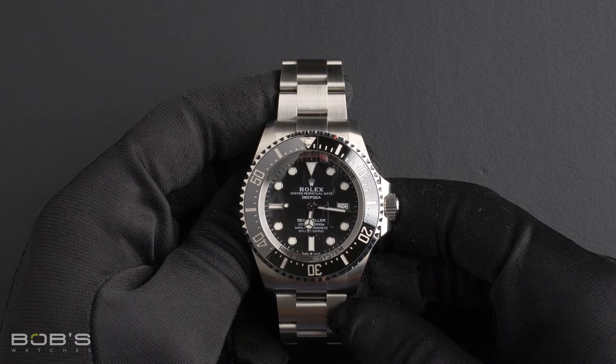It also features a scratch-resistant sapphire crystal and an automatic 3235 movement.